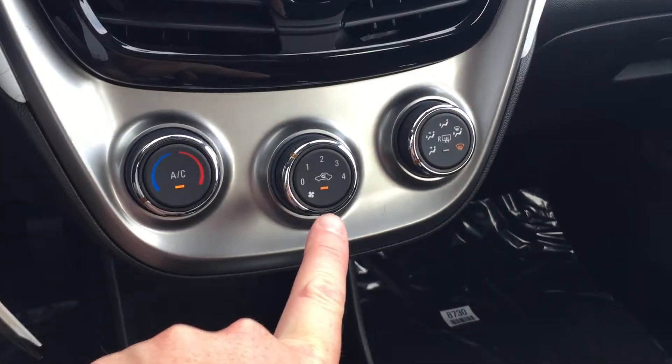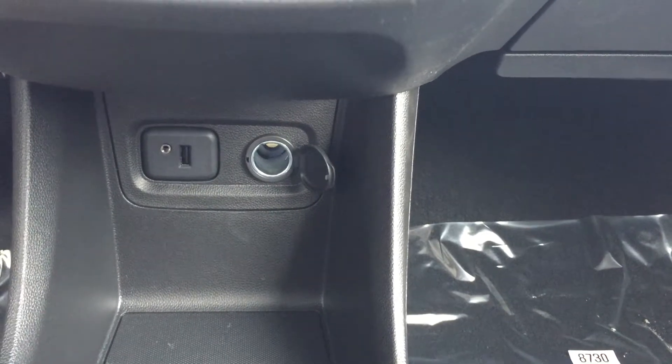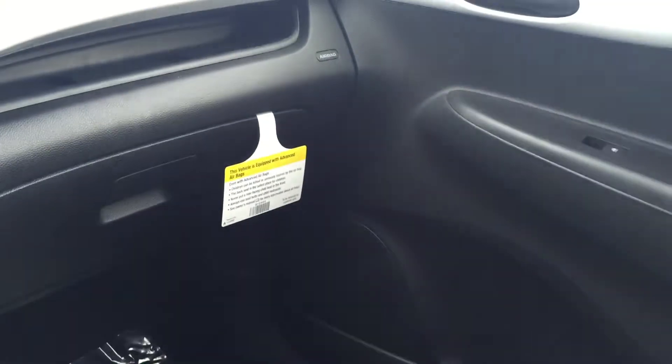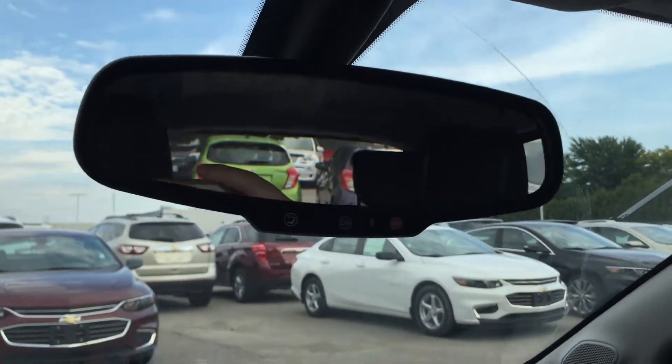There's your temperature control. Speaking of hot — fan speed operation. You do have auxiliary power, auxiliary audio input, USB port, cup holders, emergency brake, and storage in the glove box and passenger side door. You do have your overhead lighting and OnStar buttons right on the rear view mirror.